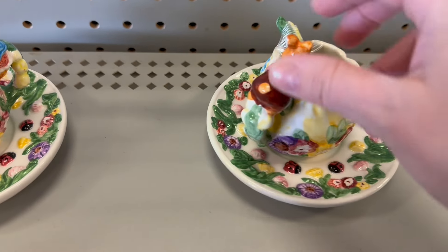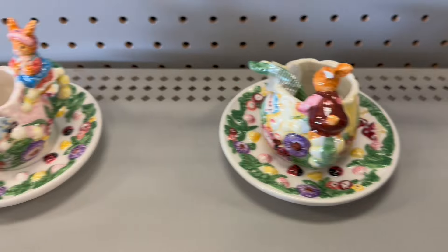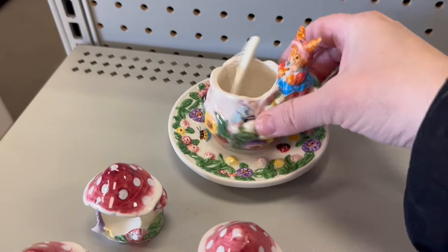Oh no — I got a broken bunny ear. So that's going to be a no. That's the worst thing with breakables — you have to be so careful.